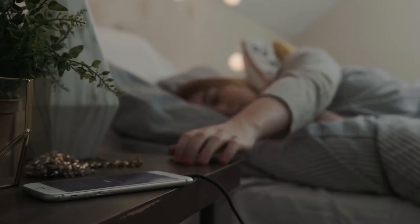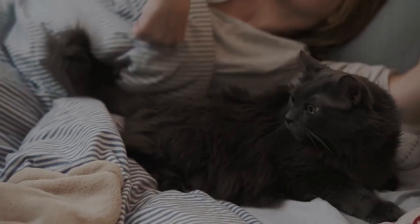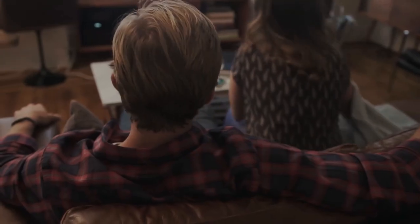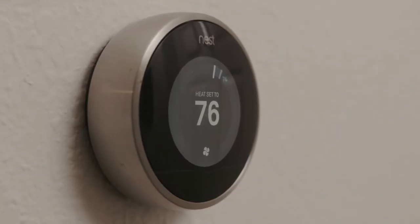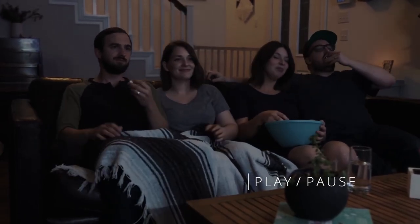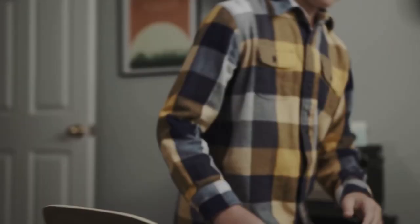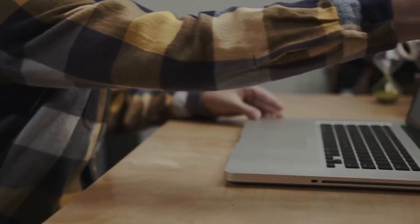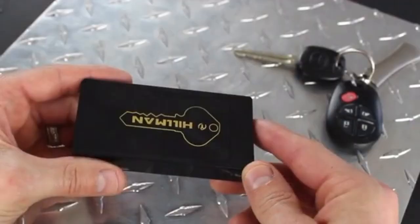Pair it with your phone to have it snooze your alarm and even start your coffee. Getting kind of cold? No need to go through your phone to activate your thermostat — with just a few knocks you can activate your Nest thermostat. It can even be used as a light switch, with endless possibilities to make your home even smarter.